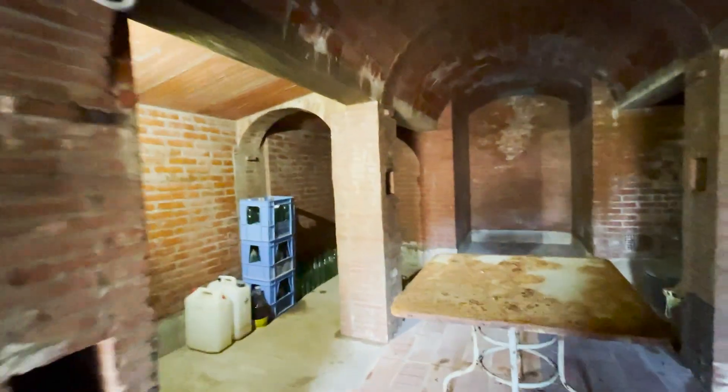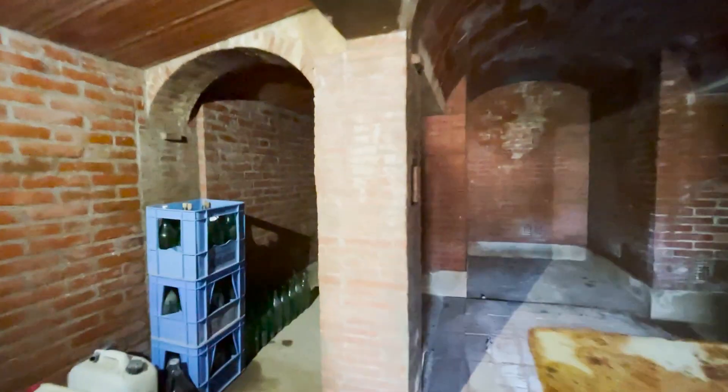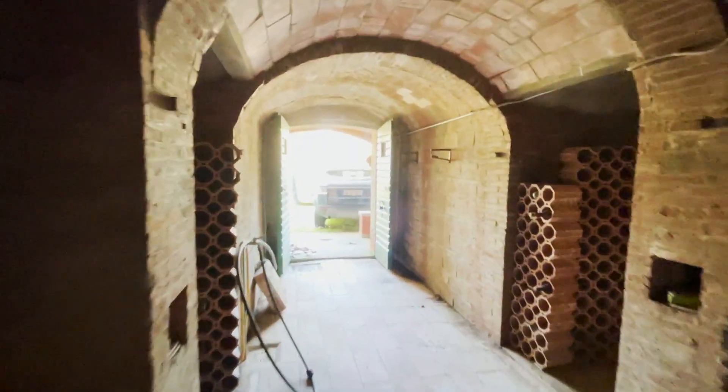This is the original cellar — very, very original — used as a deposit here for wine and olive oil.